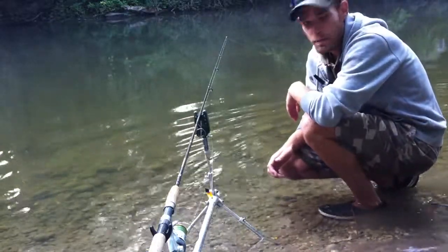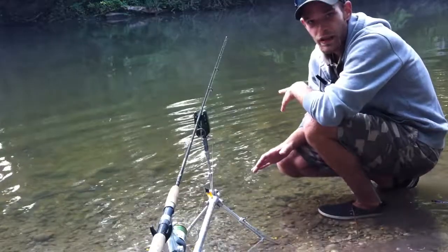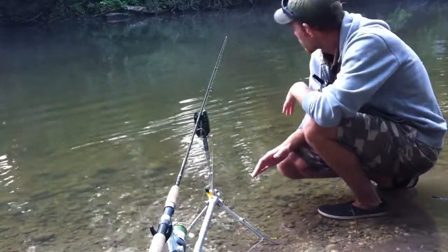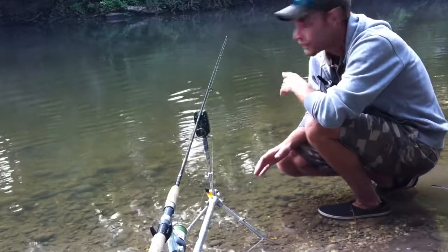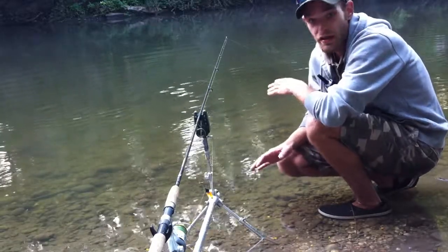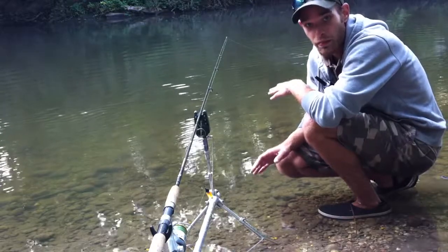Hey guys, just set up. I found a little creek just inside of Cambridge. There's a little waterfall over on the other side of the hill. There's tons of carp in this little creek — they're just not very big at all.